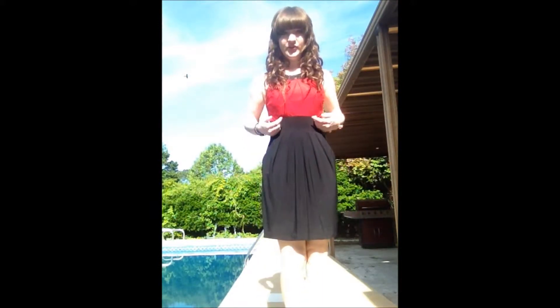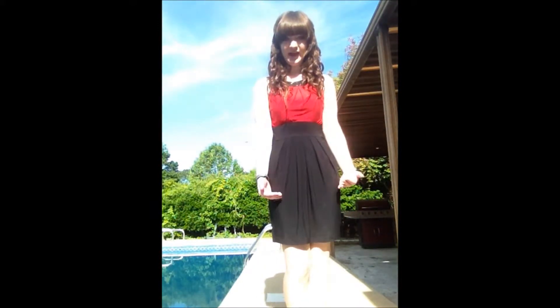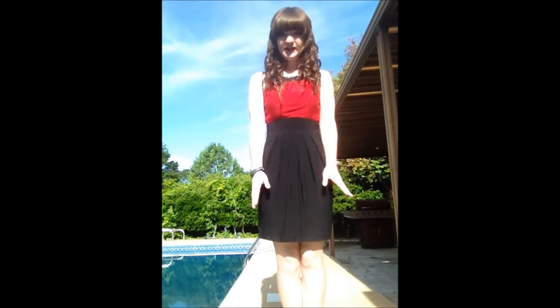Let's just get started into the outfit. So I'm wearing this Maryse dress. It's got pockets and it's a red bodice with a knee-length black skirt.